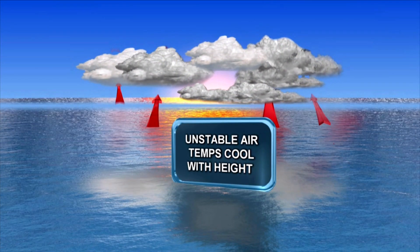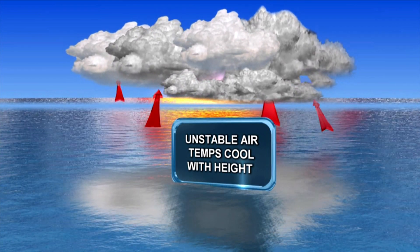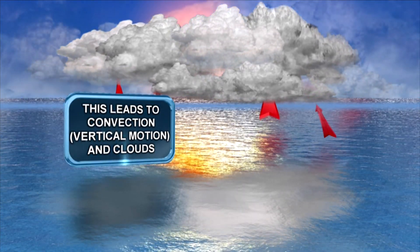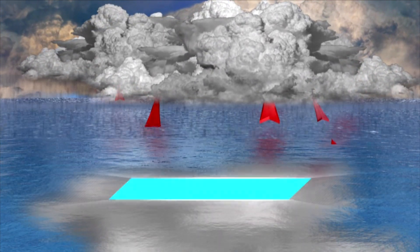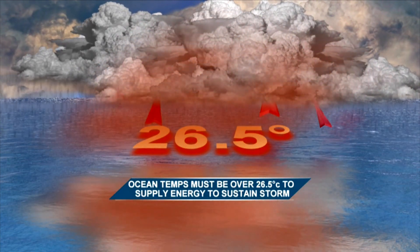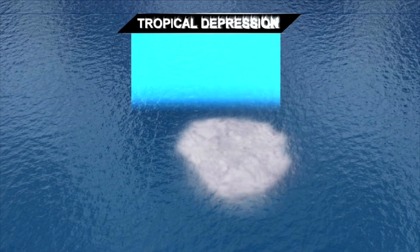Hurricanes that affect us begin in unstable air near Africa. The warm, moist air from the ocean rises, cools, and condenses, forming areas of clouds and thunderstorms. In order for thunderstorms to grow and intensify, the ocean water must be at least 26.5 degrees Celsius. Once we get a rotating, organized system of thunderstorms and clouds, it then becomes a tropical depression with winds less than 62 kilometers per hour.